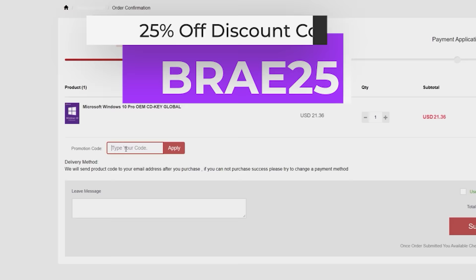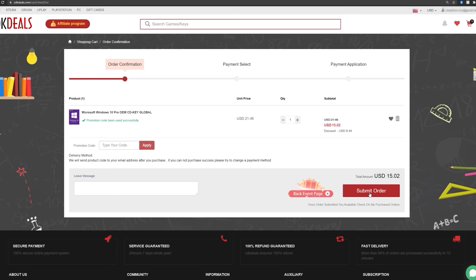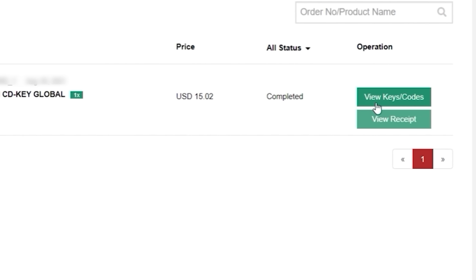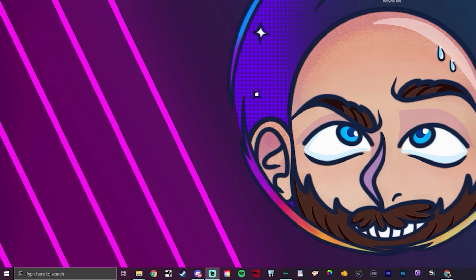I entered BRAY25 to get 25% off. You can also click where it says 'Use Activity Discount' for a small additional discount. Our key for Windows 10 Pro is only $15.43. Pay with your method of choice and once the payment goes through, click 'View Keys/Codes,' then 'Get the key' and copy it.